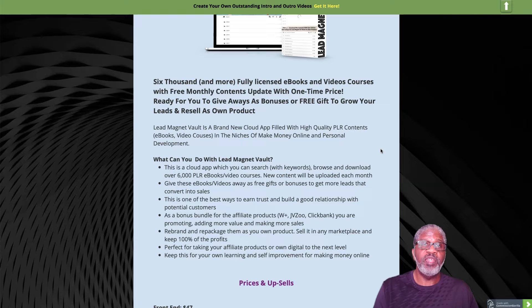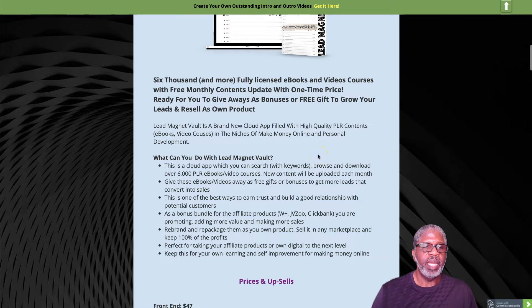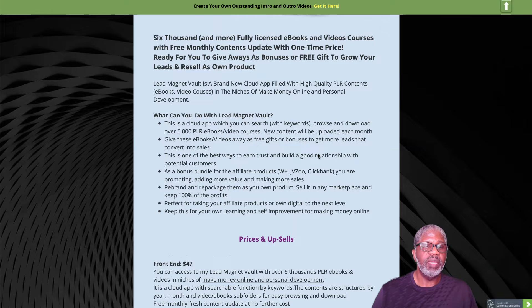I have not been given review access — I've requested it and I'm doing this video a couple days before the actual launch. If I do get review access, I'll go ahead and insert a demo video into the page where the placeholder is right now.